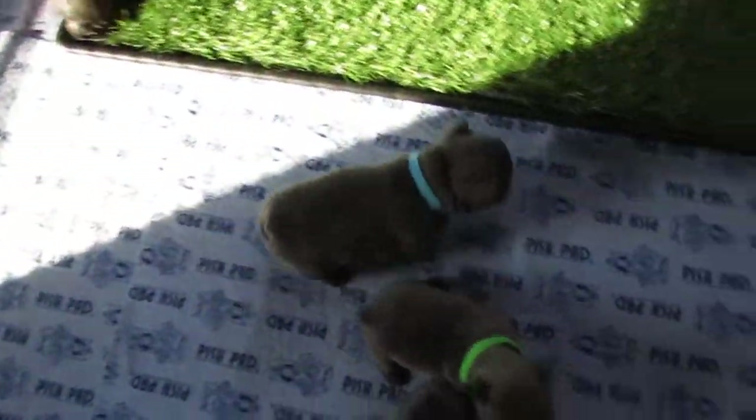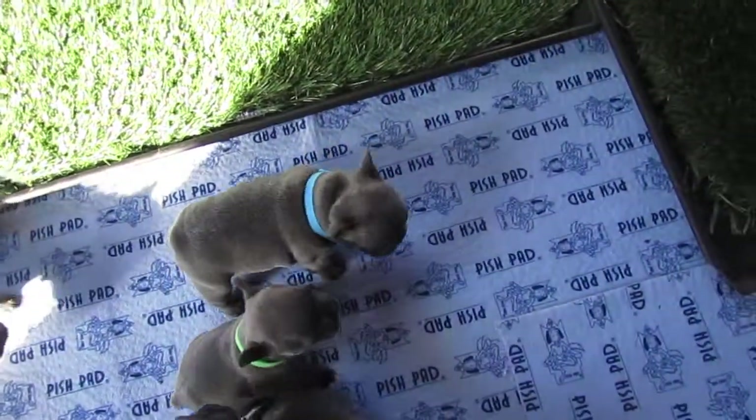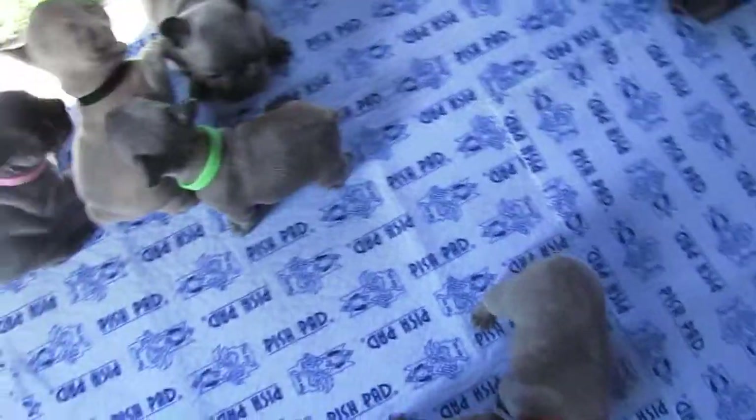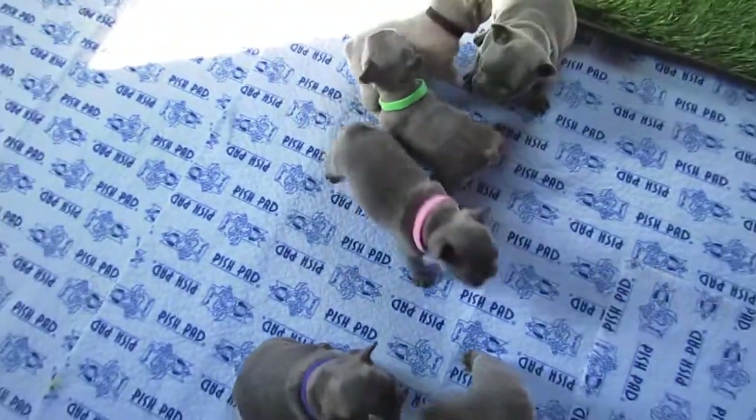They're all getting so big. They're ready to eat, but we're not quite there yet. Mama fed this morning, and today is the first day — their puppies are 4 weeks old today. So today is the first day of weaning as well.